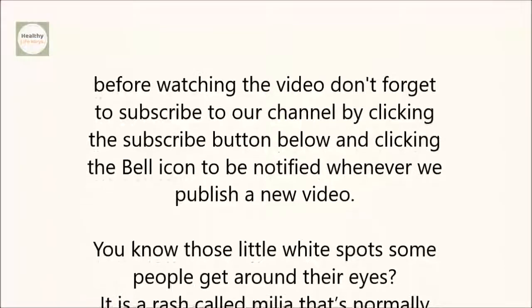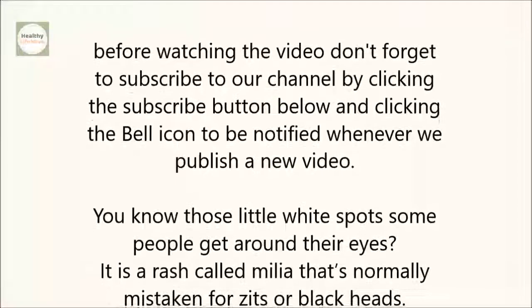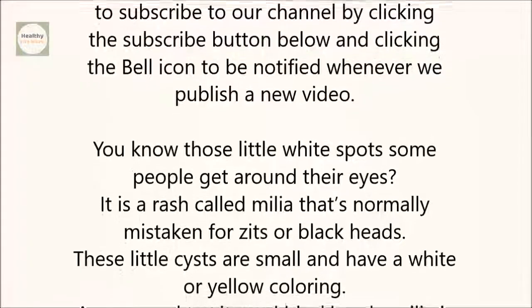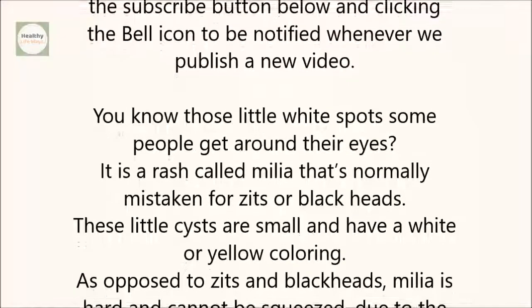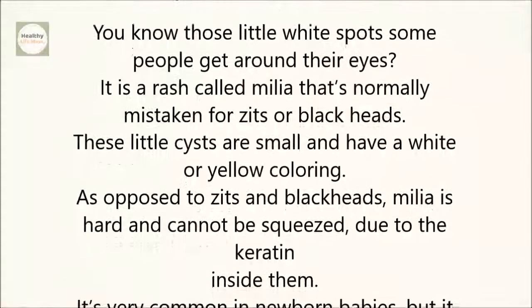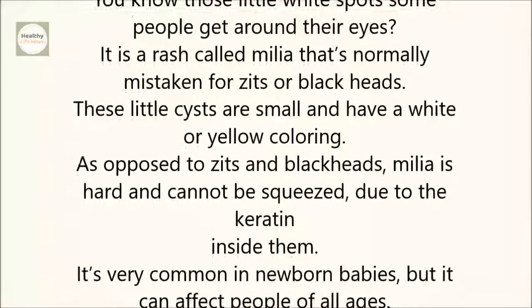You know those little white spots some people get around their eyes? It's a rash called Milia that's normally mistaken for zits or blackheads. These little cysts are small and have a white or yellow coloring. As opposed to zits and blackheads, Milia is hard and cannot be squeezed due to the keratin inside them.